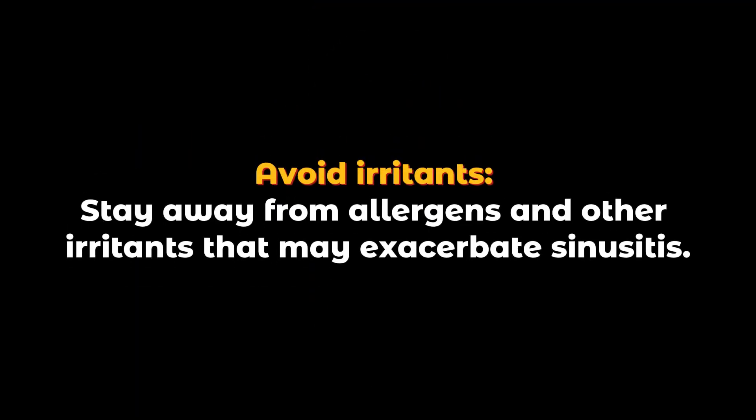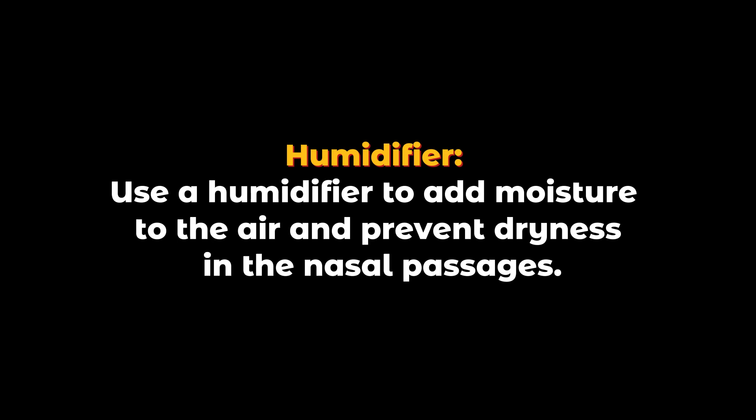Avoid irritants: stay away from allergens and other irritants that may exacerbate sinusitis. Humidifier: use a humidifier to add moisture to the air and prevent dryness in the nasal passages.